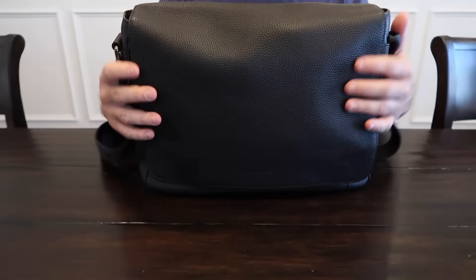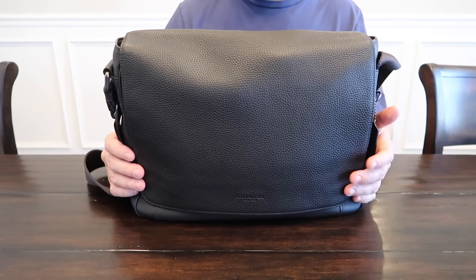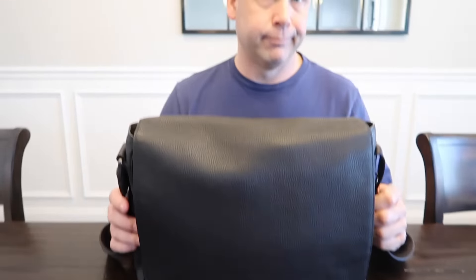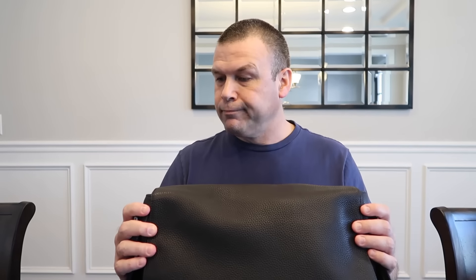Two years ago when we were in New York for Toy Fair, he bought this messenger bag — shout out to the Coach store on Fifth Avenue. They were very nice and helped him pick out a good bag. And he loves it. He carries it every week to church, and anytime we go somewhere where he knows he'll be carrying stuff around.